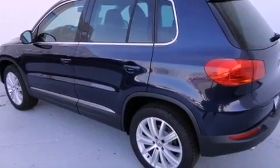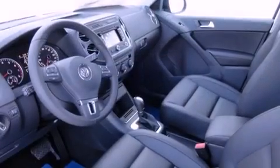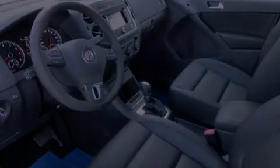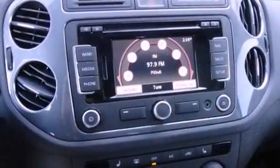Features include a power moonroof, a navigation system, cruise control, a CD player, a leather-wrapped steering wheel, a passenger side vanity mirror, a security system, traction control, air conditioning, and heated seats that can warm you up in seconds, keeping you and your passengers comfortable the whole trip.